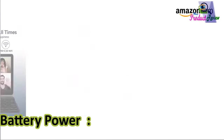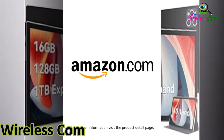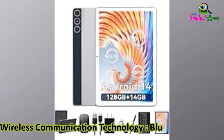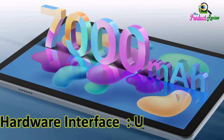Battery capacity: 7,000 milliamp-hours. Battery average life: 14 hours. Wireless compatibility: 802.11n. Wireless provider: unlocked. Wireless communication technology: Bluetooth, Wi-Fi. Cellular technology: 5G Wi-Fi, 2.4G Wi-Fi. Hardware interface: USB Type-C.